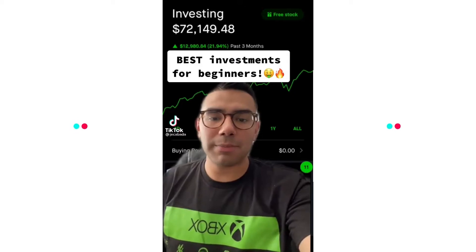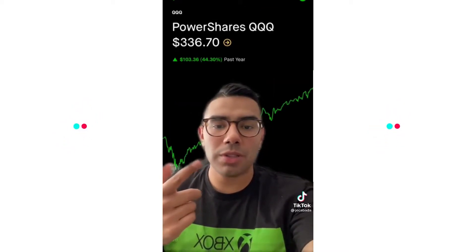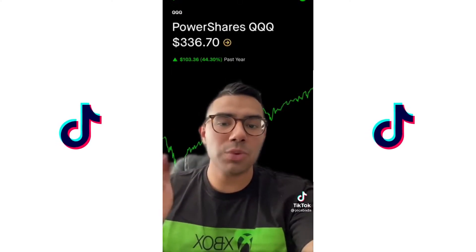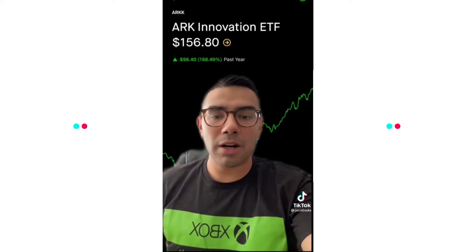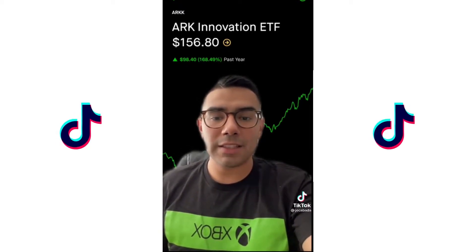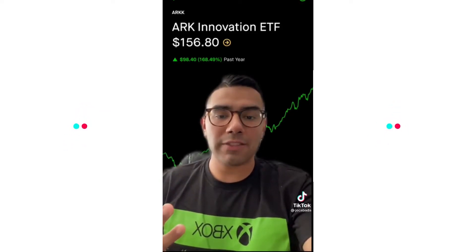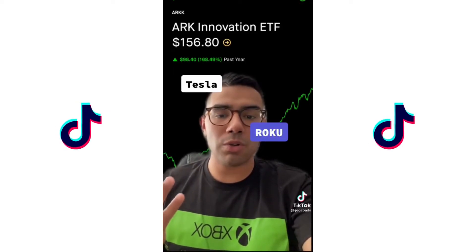I made about $13,000 in the last three months. I'm going to give you guys the best investments for beginners. First one's an ETF: QQQ. These are basically the 100 largest companies excluding financial companies, and this will definitely see growth over time. The next one on the list is going to be ARKK — ARK Innovation — another ETF. This one basically has a lot of innovative companies such as Tesla, Roku, and Square.